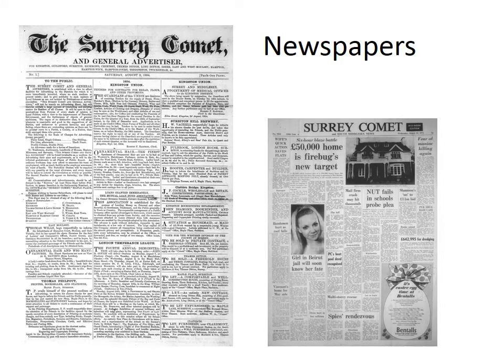Newspapers are an important source for research and we have several newspapers in our collection. The most important is the Surrey Comet, which began in 1854 and is still published today. We have a complete set of bound volumes from the first issue. As these are quite fragile we ask people to use the microfilm copies. The other paper most consulted is the Kingston Borough News from 1963 to 1980, which we only have as bound volumes. Unfortunately none of the papers are fully indexed.